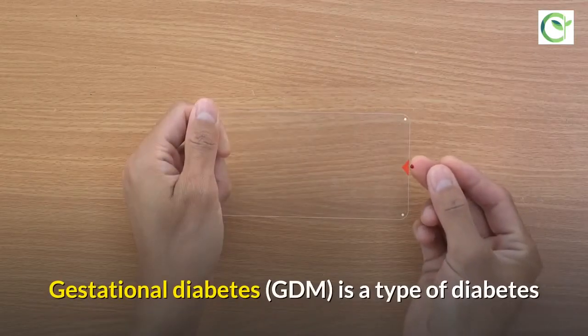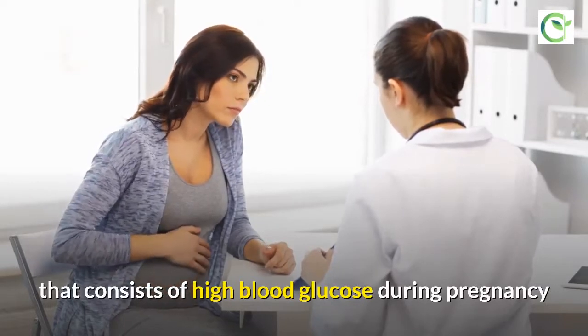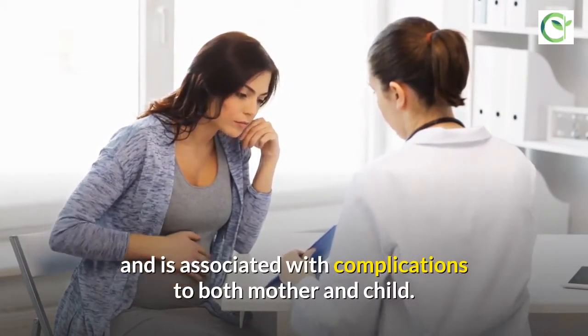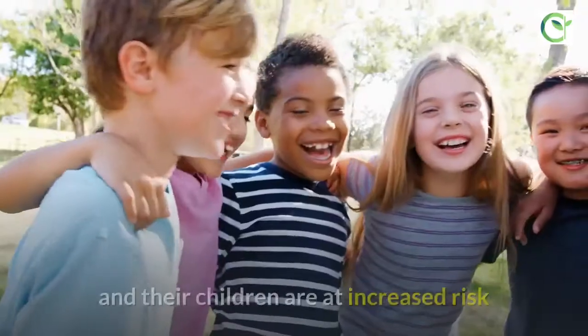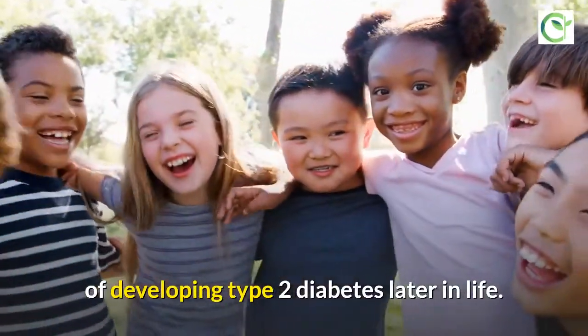Gestational diabetes is a type of diabetes that consists of high blood glucose during pregnancy and is associated with complications to both mother and child. GDM usually disappears after pregnancy, but women affected and their children are at increased risk of developing type 2 diabetes later in life.